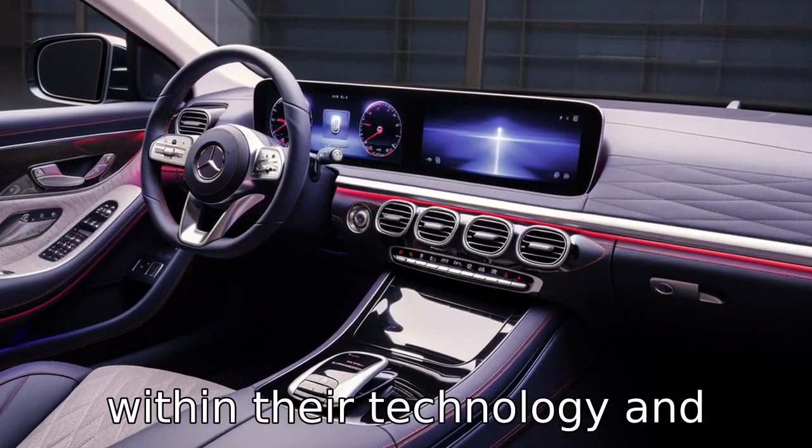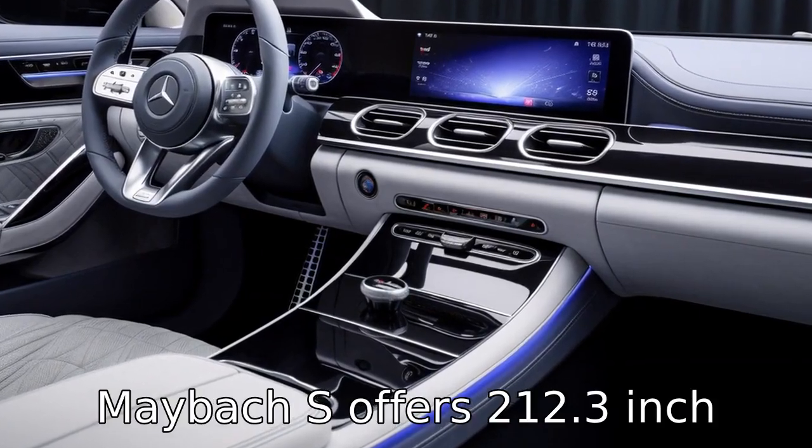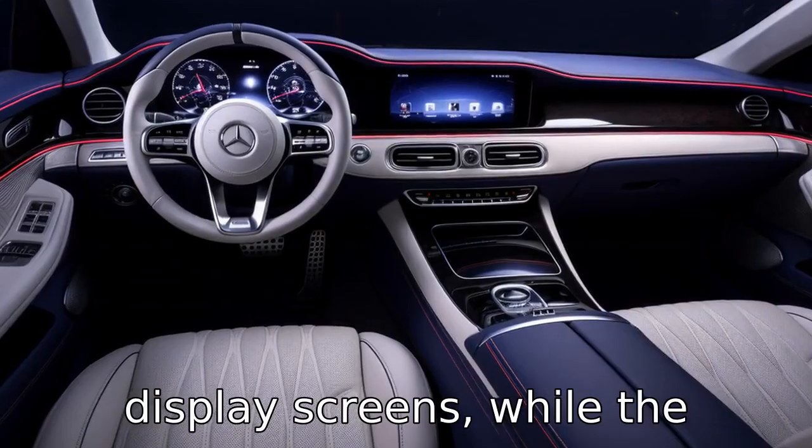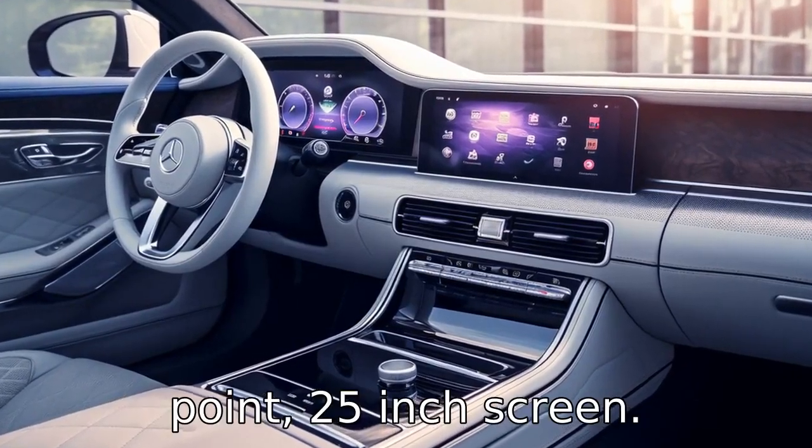Difference 4 lies within their technology and infotainment features. The Maybach S offers two 12.3-inch display screens, while the Rolls-Royce Ghost has a multimedia interface with a 10.25-inch screen.